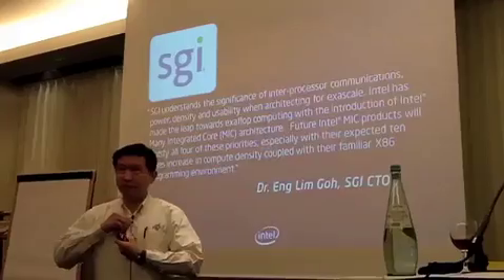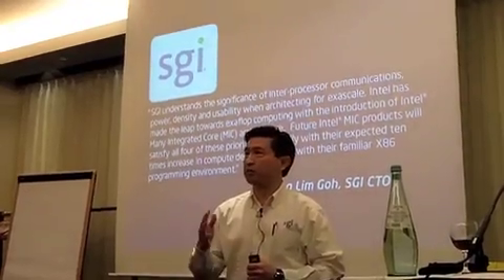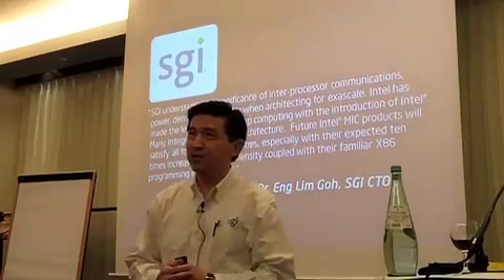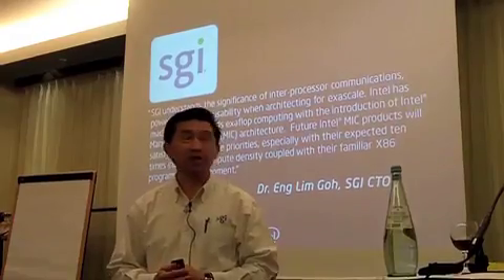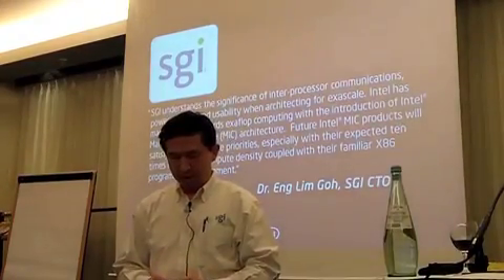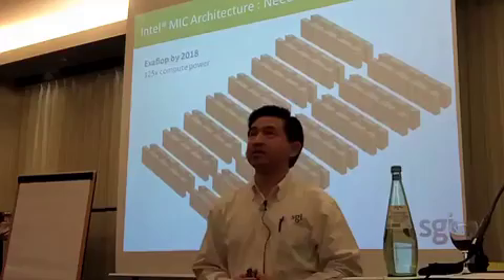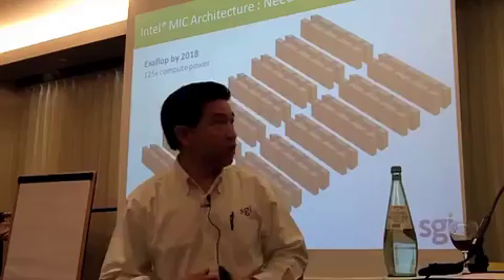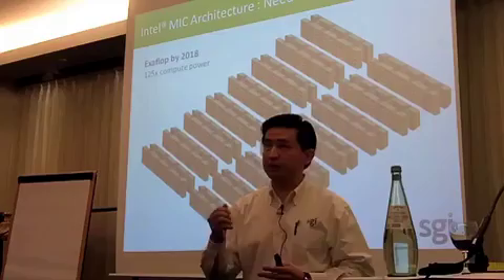As Kirk has mentioned, SGI and Intel are working towards building an Exascale system by 2018. We need to deliver an Exaflop by 2018 — it requires close collaboration, and this is an impression of what the system could look like by 2018. We have to solve together a number of technology breakthroughs.